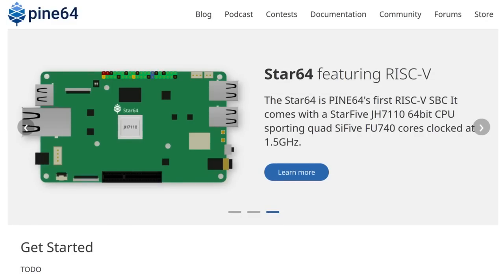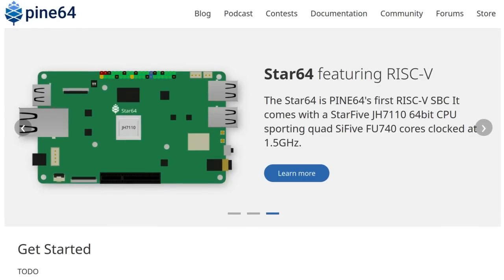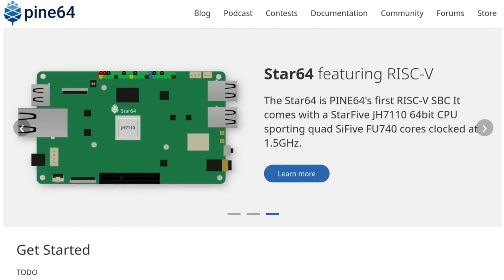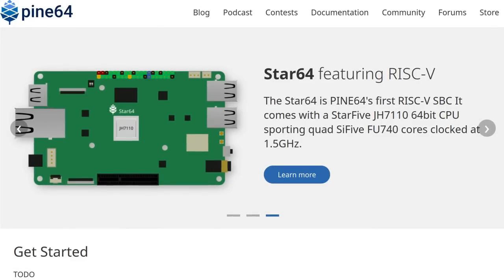Work on the new Pine64 community website is ongoing, and while we don't really have an ETA for the new page's launch at this time, it is shaping up really nicely thanks to the work by a handful of community contributors, including Vincent, who's behind the new layout and visual assets. The new website will focus on the community, giving this blog more exposure and allowing quick and easy access to all available documentation as well as chats and forums.